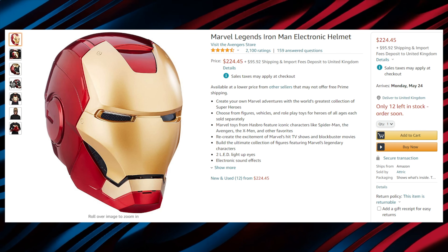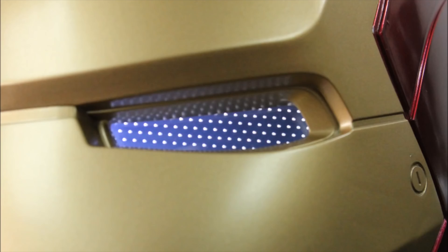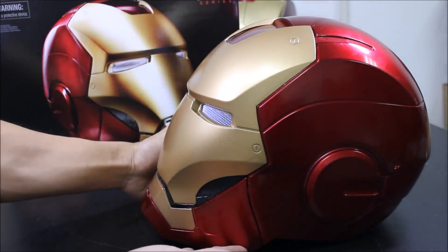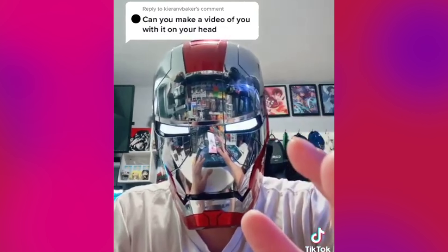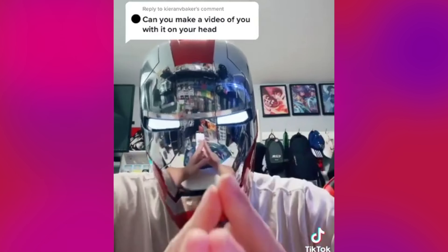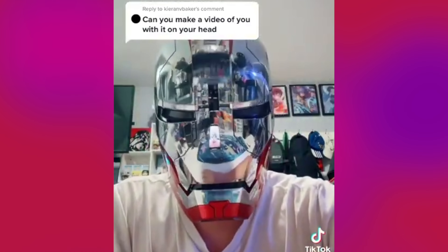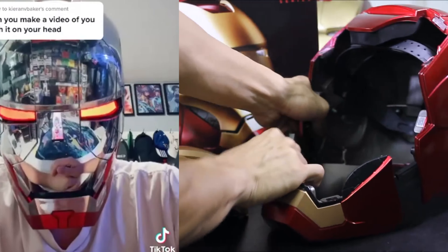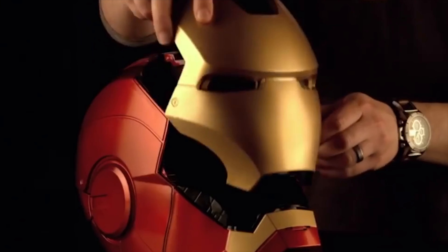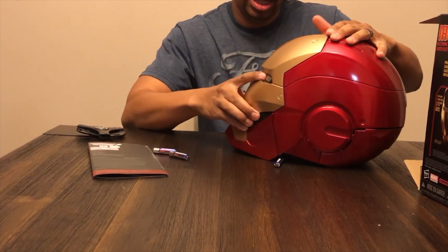One of the coolest superhero gadgets that you can buy online is the Marvel Legends Iron Man Electronic Helmet from the Iron Man suit. This is an awesome product and is made as realistic as the helmet from the original movie. It opens up like the original thing along with sound effects and LED lights, and is one of the coolest gadgets there is. The sound effects along with the LED lights give it a very realistic feel.